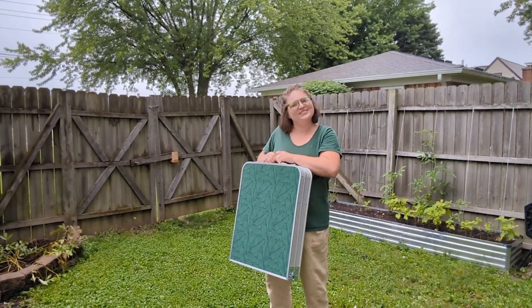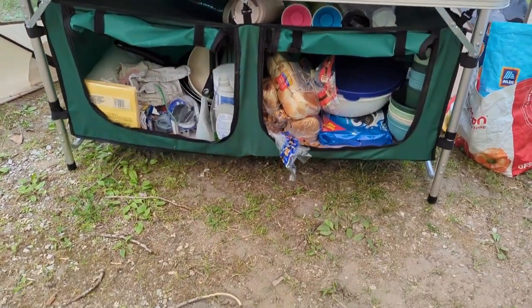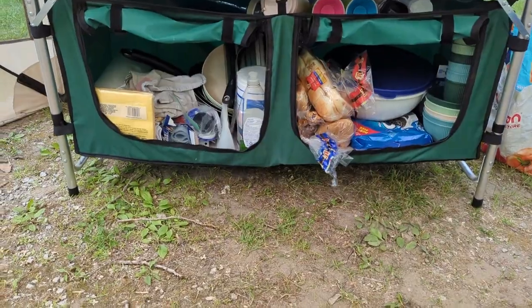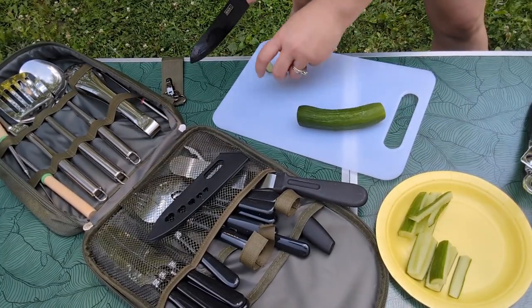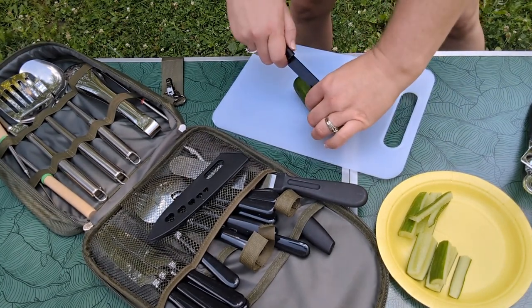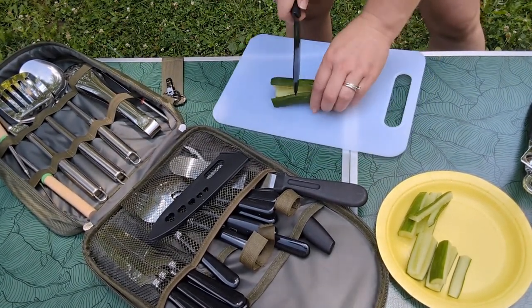Hi, it's Hannah with WTI. Have you ever been camping and you run out of workspace or storage space? This table by Campfield helps so much on our recent camping trip. Whether I was preparing dinner or I just needed a little extra workspace or somewhere just to put all the stuff you bring when you go camping. This was so nice to have.